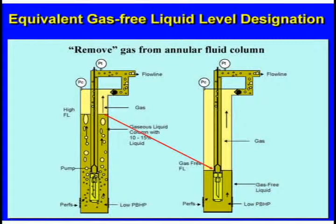Some companies wanted to know: what would my liquid level be if there were no gas in it? So the concept of the gas-free liquid level was developed. If you had a high liquid level with gas in it and you removed all that gas, the liquid would collapse down to a lower height — that's the gas-free liquid level.